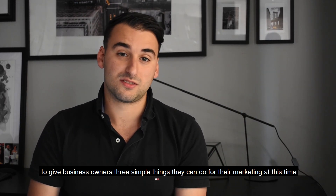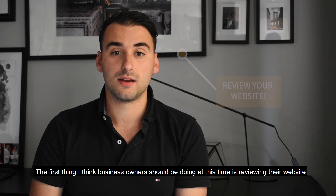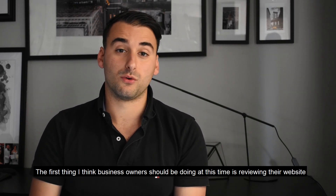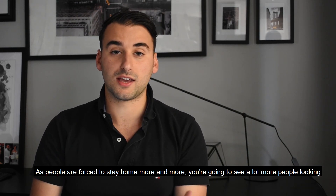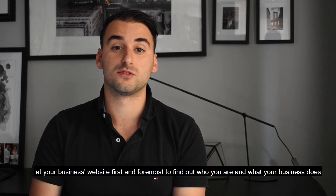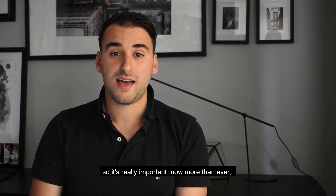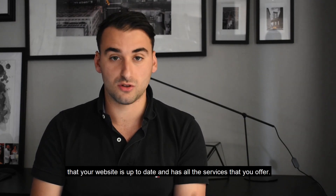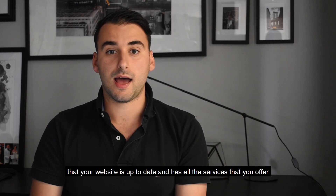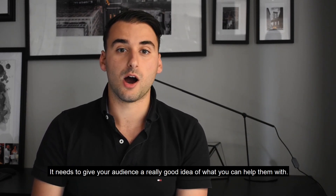The first thing all business owners should start doing at this point in time is really reviewing their website. As people are forced to stay home more and more, you're going to see a lot more people looking at your business's website first and foremost to find out about who you are, what your business does. It's really important now more than ever that your website is up to date and has all the services that you offer, giving your audience a really good idea of what you can help them with.